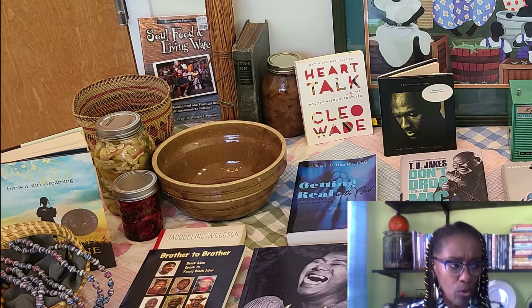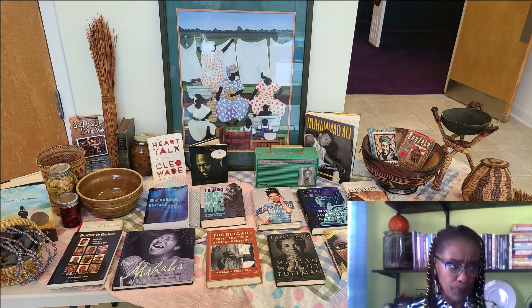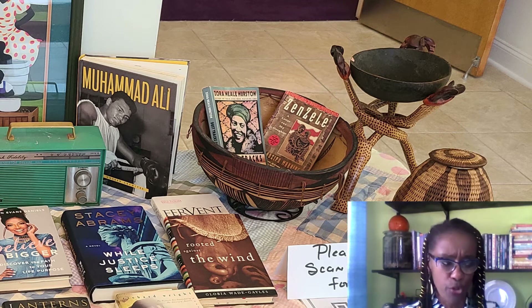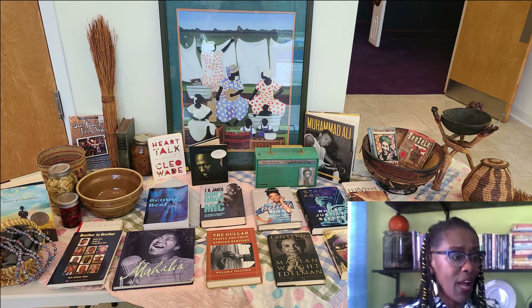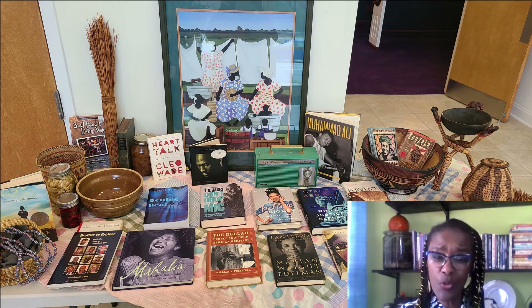The other items on this table include another broom, and a bowl made from a piece of tree with burnt wood carvings on it. You'll also see some adult literature written by African Americans — books from my collection made for us, by us. It's my hope that some of them are books you've read before or may be interested in reading. As people of color, it's important for us to see ourselves in the text we're reading, and for our children to see themselves.